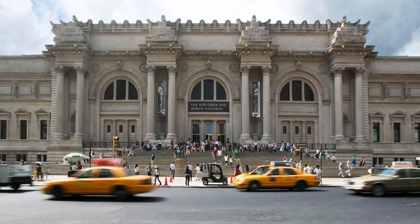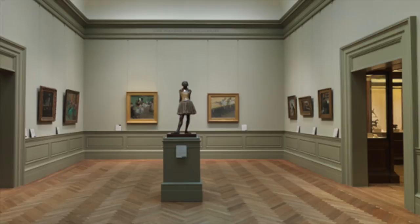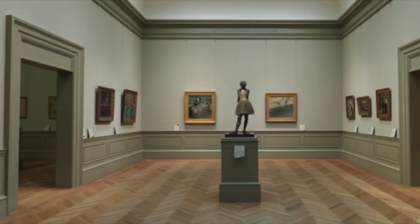Erin and I are here at the Met. We just came back from Ramen and we are so excited to go visit the 14-year-old dancer by Edgar Degas. We've just entered Gallery A15 and all of his beautiful pastel paintings are hanging on the wall, and in the center of the room is the 14-year-old dancer. It's so magnificent — I'm just blown away by this.